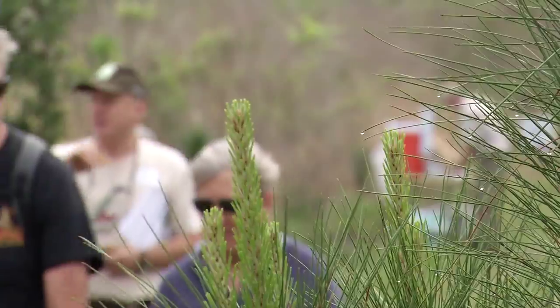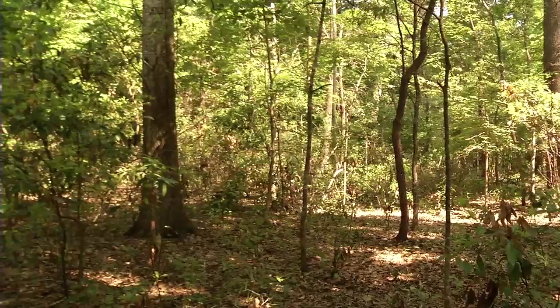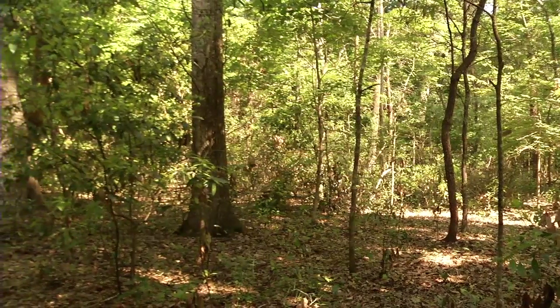To have landowners have that guidance and long-term vision for their lands. A lot of landowners out there might have land and probably not sure what to do with it, not sure how to pass it on, and we're here to help with that.